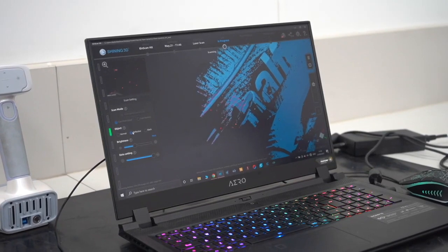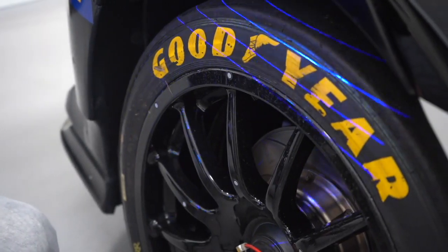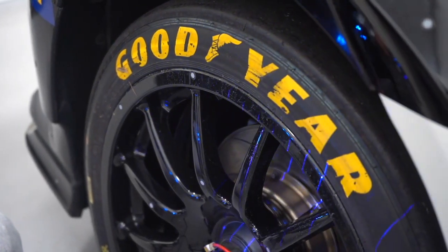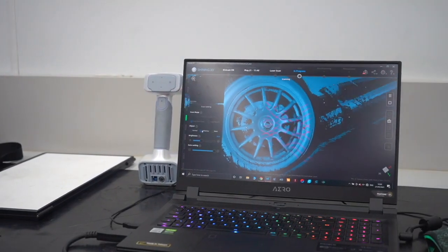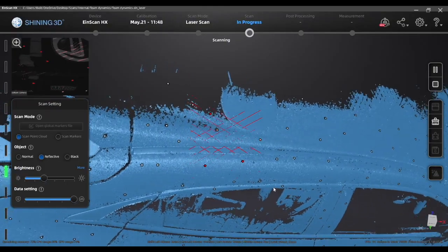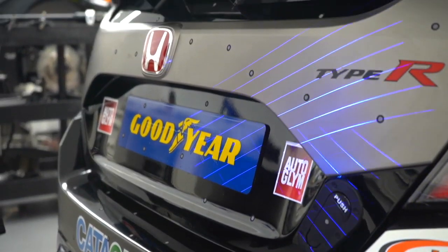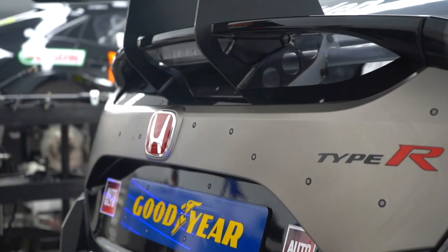The Ascan is going to be excellent for this kind of application in the future so that we can scan cars, quality control them, and make changes if need be on the original scan data. The reason we scanned this car is we can use the data for design work, quality control, and performance testing as well.